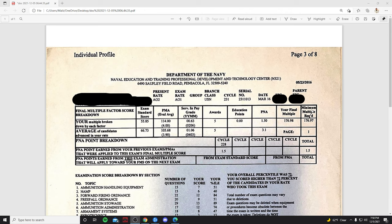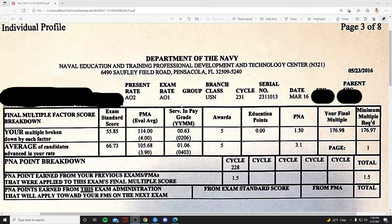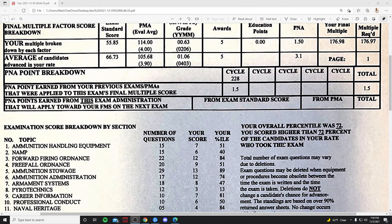Alright, so if you've never seen this before, this is a profile sheet — one of my older profile sheets. I was an AO2 at the time going up for AO1, so that's my exam rate. You've got your award points, your pass with nine advanced points. The part that really matters the most: your final multiple needs to be higher than the minimum multiple required. For this particular cycle you needed to score a 176.97, and I ended up scoring a 176.98.